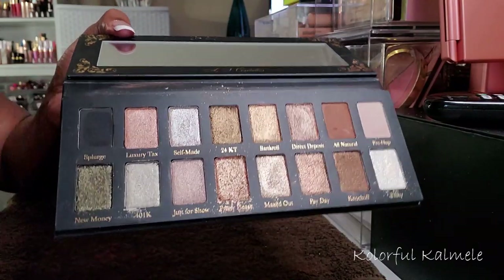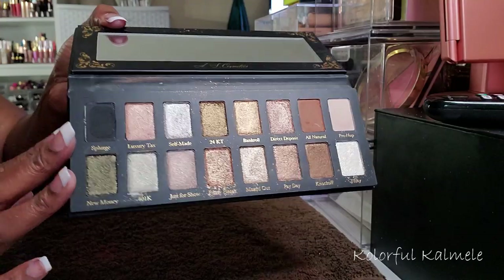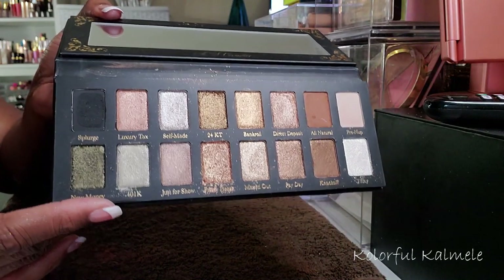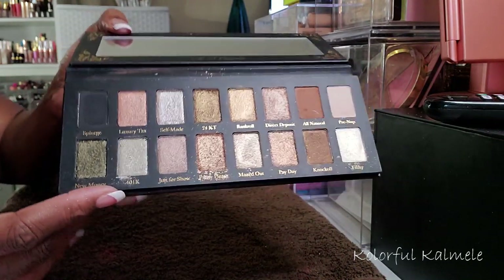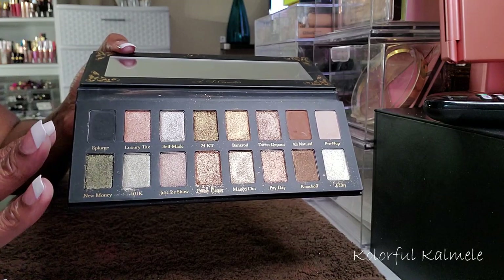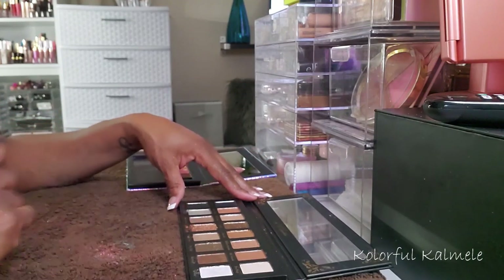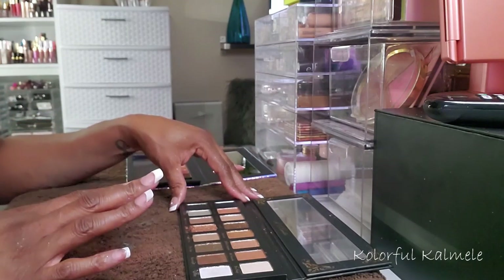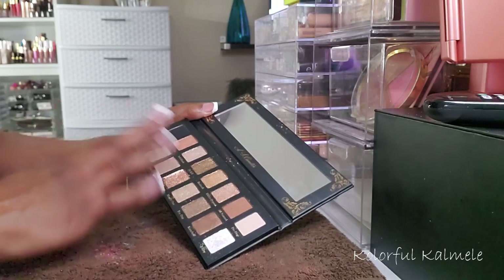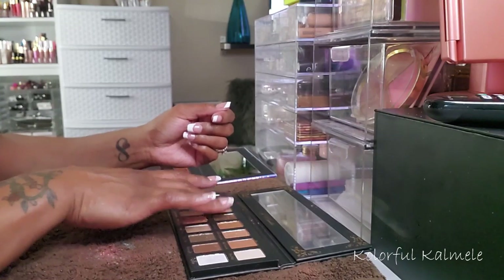Although it's a very pretty palette with some really gorgeous shimmers in here, I would never reach for this. But if some of these were mixed in with my other shimmers in my larger palette, then I would definitely use them. So I'm going to go ahead and depot some of these. I'm going to do a few swatches to get an idea of what I want to depot. I'm not going to keep any of the mattes out of this palette — which is just the black, the brown, and the tan — because I have a million of those already.